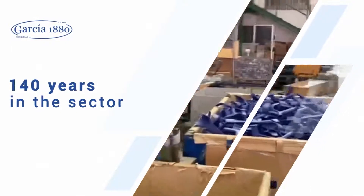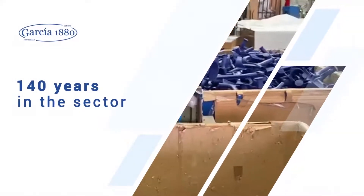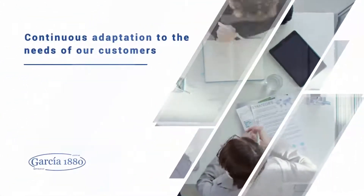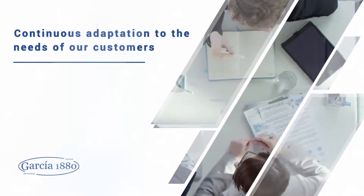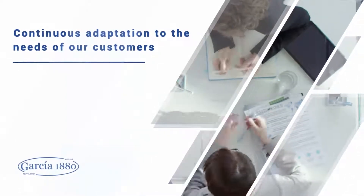Five generations of the Garcia family have been part of the company's history during all this time. Maintaining a company since 1880 would not be possible without a continuous adaptation to the needs of our customers and diversification of the business.